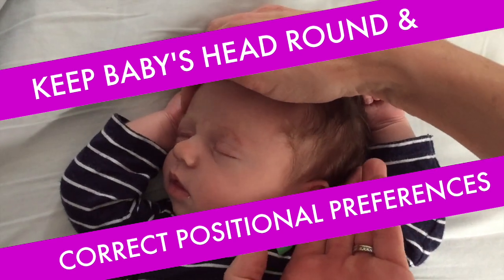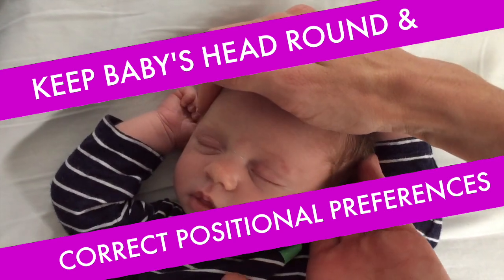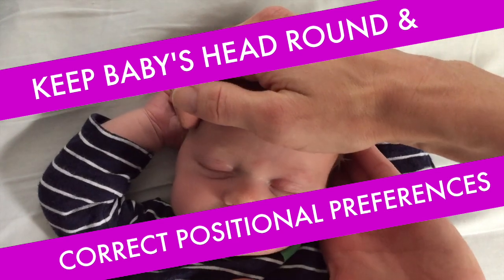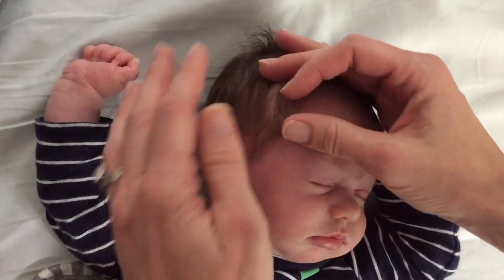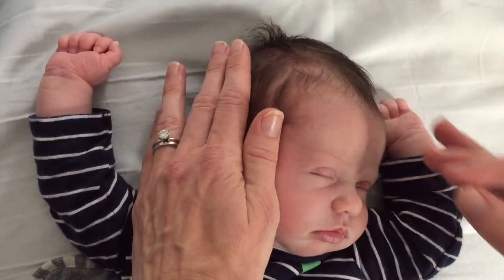Don't panic. The great news is this stretching and strengthening that your newborn needs can happen during routine daily care and activity. All you have to do is lovingly and gently help your little one turn his sweet smelling newborn head to each side often. Making head turning a habit will help keep your baby's head round, avoid the baby helmet, and help you notice and correct any positional preferences before secondary head and neck issues might set in.